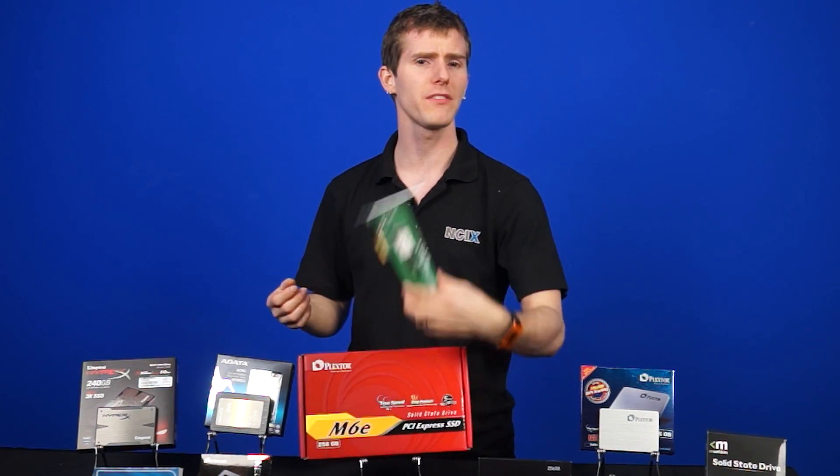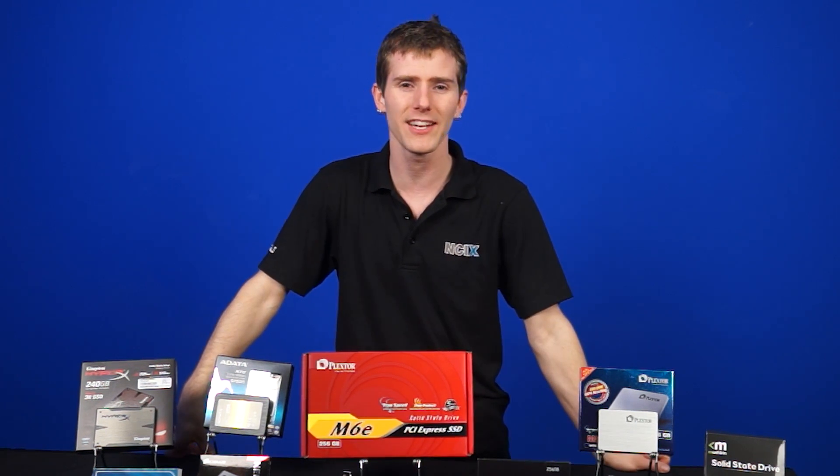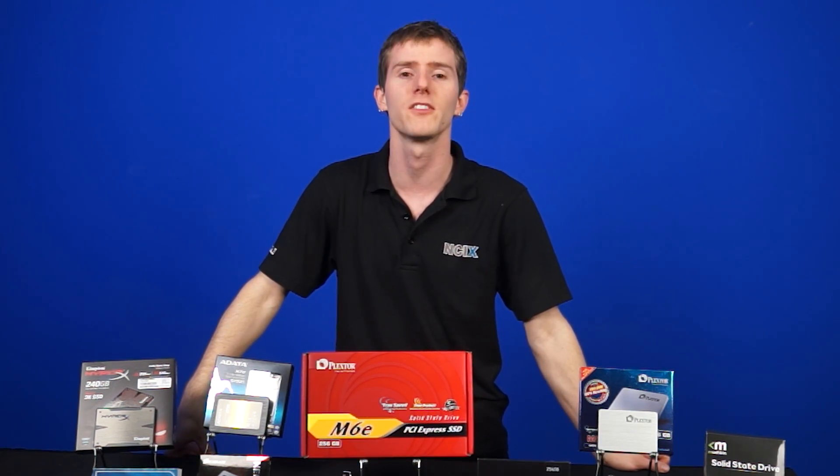Comment below and tell us if you're excited to see more PCI Express SSDs or if you're more excited for SATA Express — the upcoming cable-based standard that will still leverage PCI Express technology for faster speeds. And as always, don't forget to subscribe to NCIX Tech Tips for more videos like this from NCIX.com.